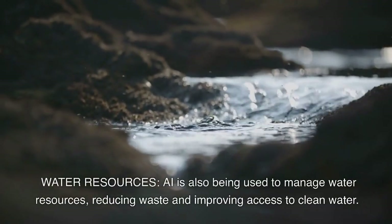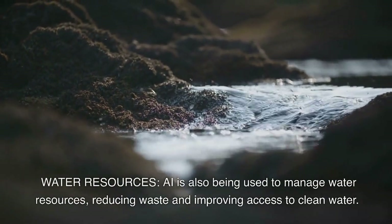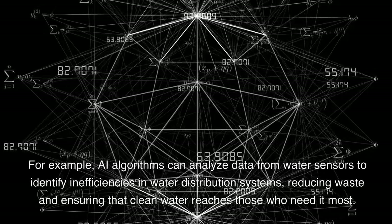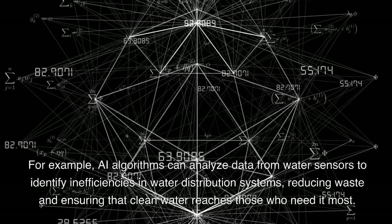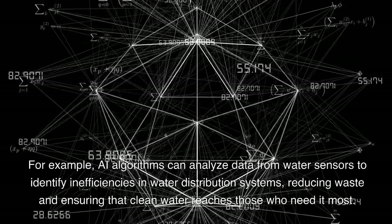Water resources. AI is also being used to manage water resources, reducing waste and improving access to clean water. For example, AI algorithms can analyze data from water sensors to identify inefficiencies in water distribution systems, reducing waste and ensuring that clean water reaches those who need it most.